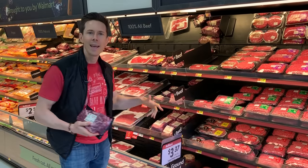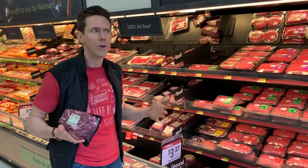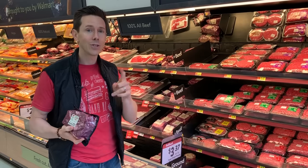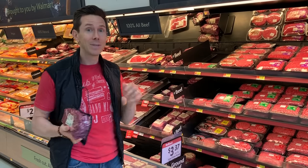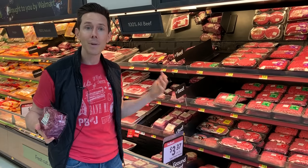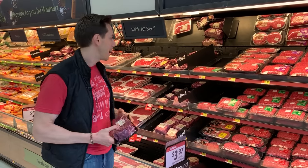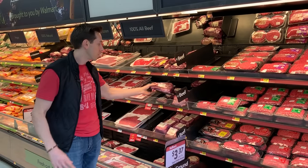But a nice steak like a ribeye or a filet — all that blade tenderizing is doing is introducing bacteria into the meat, and then when you cook it, you actually have to cook it to medium to medium well. There's a store, one of the warehouse clubs, that does that to almost all their cuts, including prime, and it really bugs me out because you have to cook it way past medium rare.